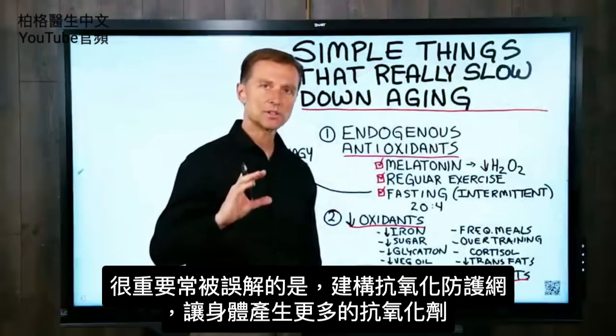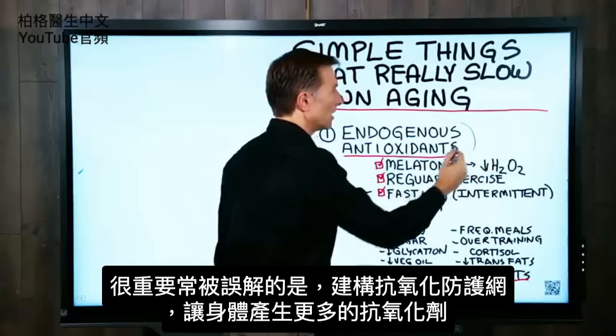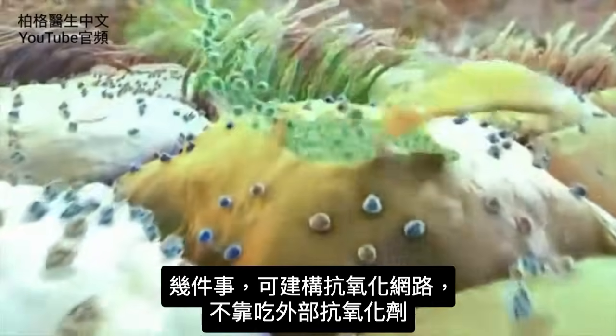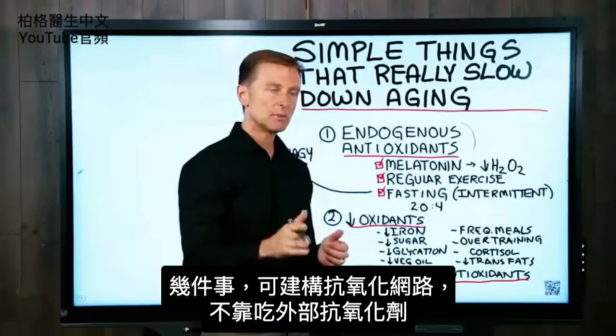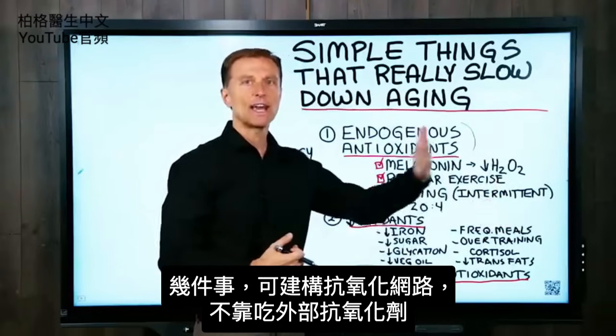A really important and misunderstood area is building up your antioxidant network and getting your body to make more antioxidants. I'm going to show you just a few things you can do to build up this network without taking external antioxidants.